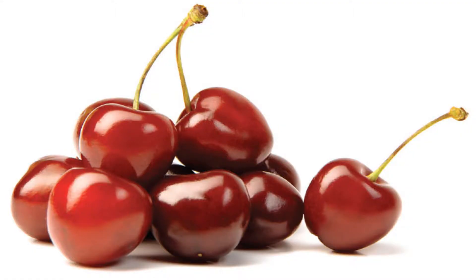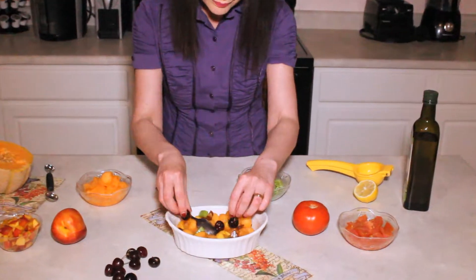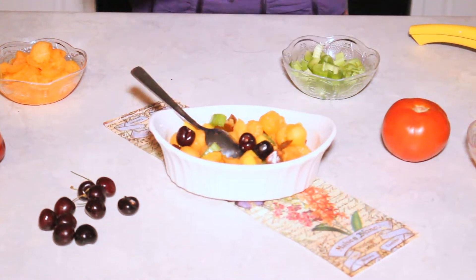With this salad, one addition for those cherry lovers is to get those delicious dark cherries. And also if they're seedless, just add a few here. It gives it a nice dark color and they're high in antioxidants.